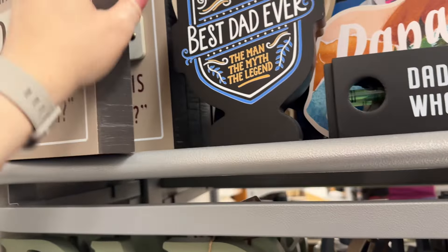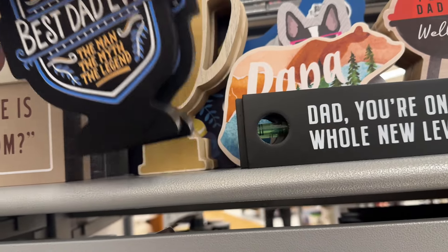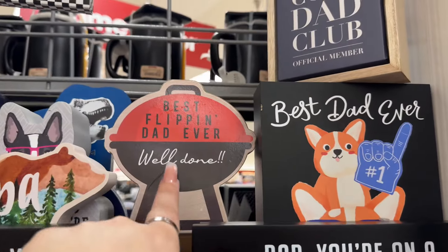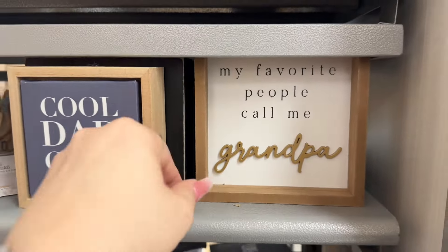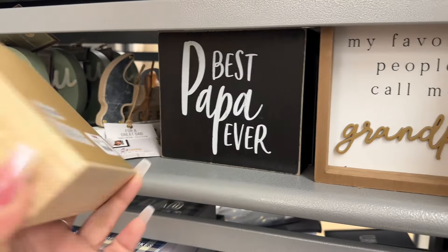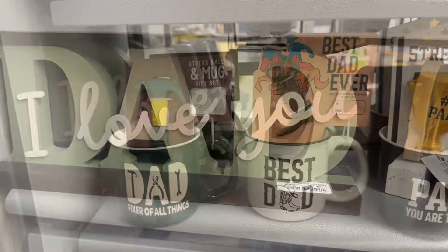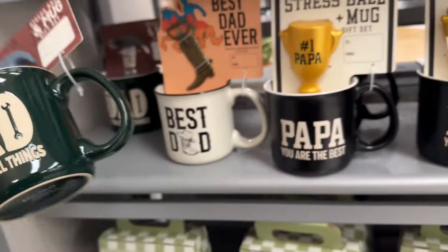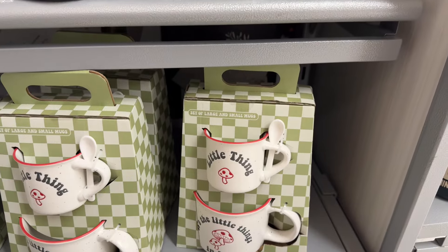'Best Dad Ever,' 'The Man, The Myth, The Legend' — these are $6.99. 'World's Greatest Dad,' 'Dad You're on a Whole New Level,' 'Best Flipping Dad Ever' — $6.99. 'Cool Dad Club' for $3.99, 'Best Papa Ever.' 'I Love You Dad' — how cute is that? That's $7.99. They also have a stress ball and mug gift set for $7.99.